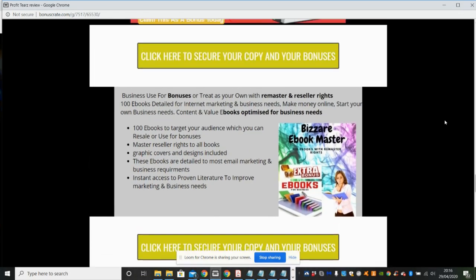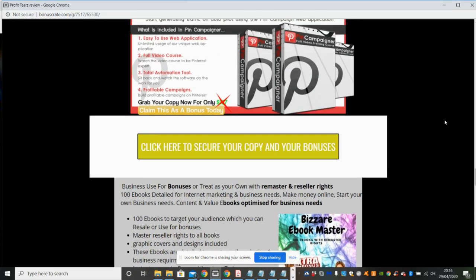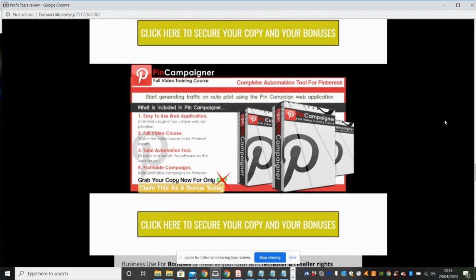My next bonus is Remaster Reseller Rights — an ebook optimized business resource with 100 ebooks that you can target your audience with, and use with resell rights or as bonuses. They come with graphic covers and designs that you can adjust.